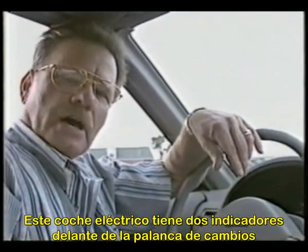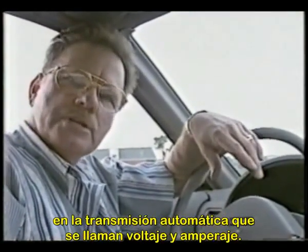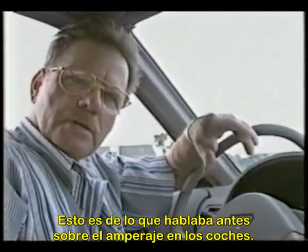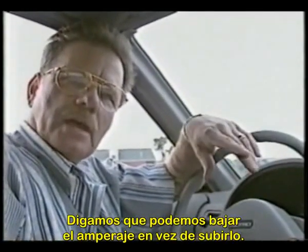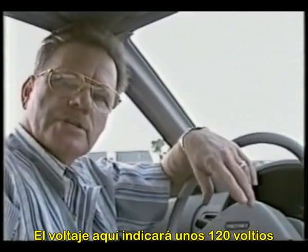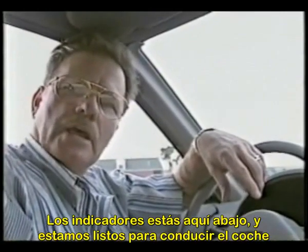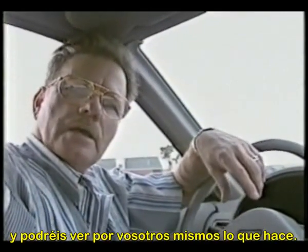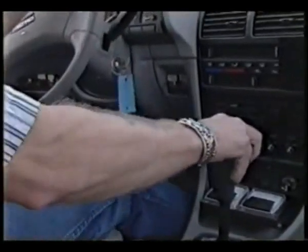This electric automobile has got two gauges in front of the shifter on the automatic transmission — it's called the voltage and the amperage. The voltage should read somewhere around 120 volts when we start out. There's no amperage at all, so the gauges are down below. We're getting ready to drive the car and you can see for yourself what it does.